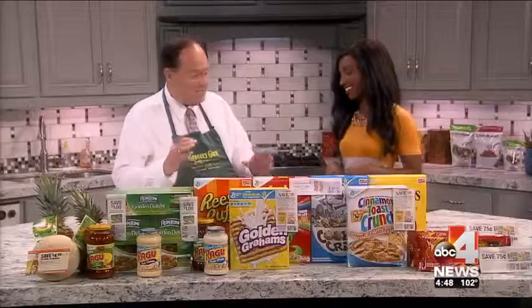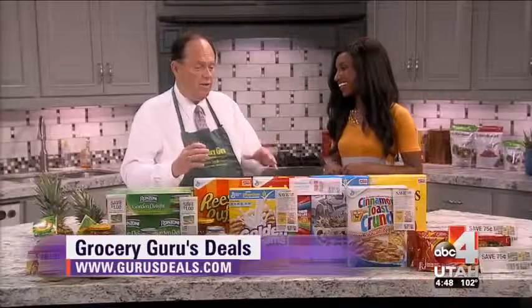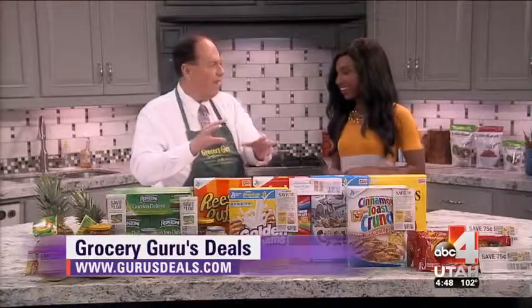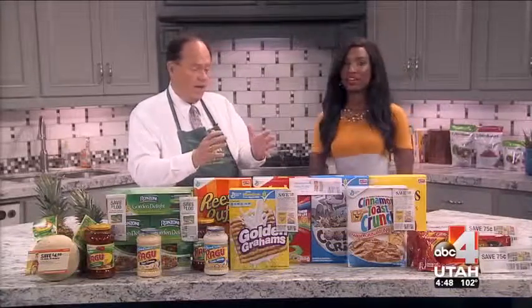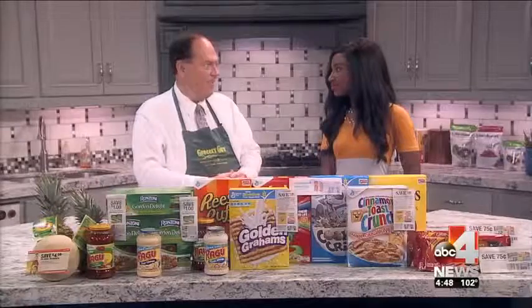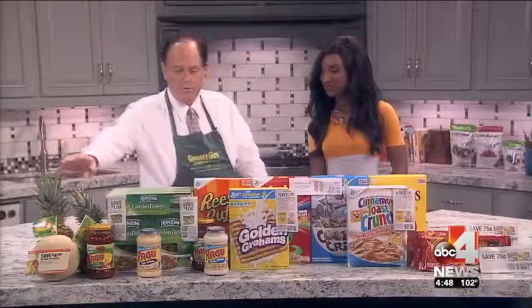Smith's has a fantastic deal going on. Anytime you buy six of their sale items — you can mix or match — you get an instant $3 rebate. And when you add the manufacturer's coupons, it's incredible.